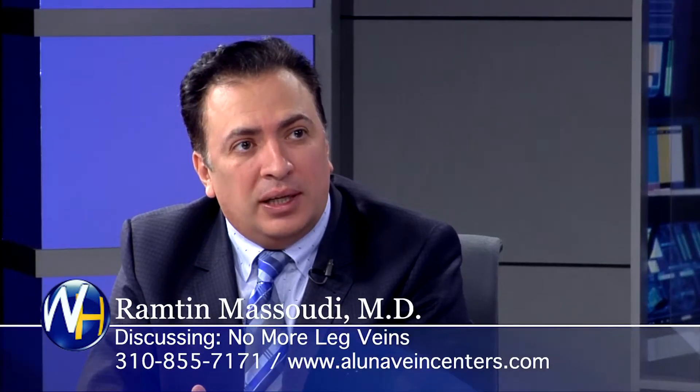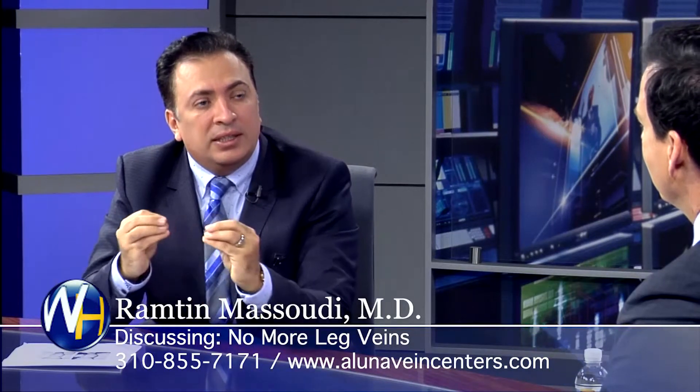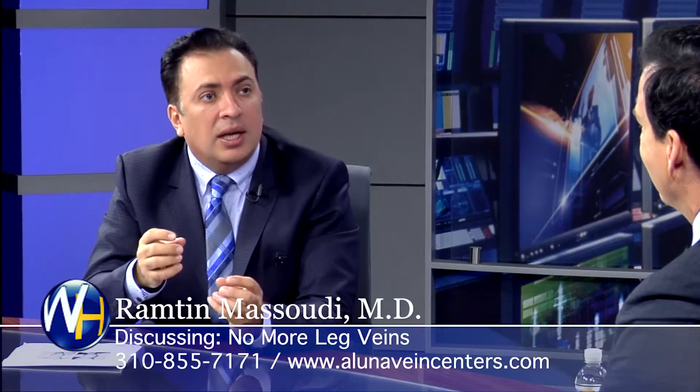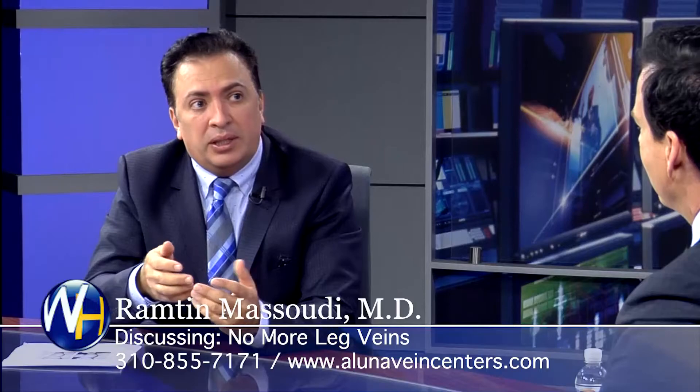My patient was a pharmacist. She came to our office — she had horrible legs, she couldn't wear a skirt. We did an ultrasound and found the underlying source of the problem. We did the EVLT — endovenous laser treatment — where we basically seal off the faulty vein with laser. We also did some injection called sclerotherapy. After a couple of weeks she came back, we did ultrasound to make sure all the veins were gone, and she was so happy she doesn't have pain anymore.